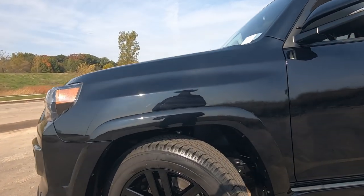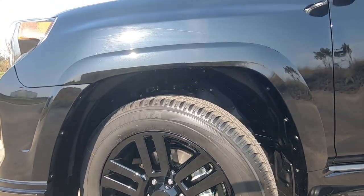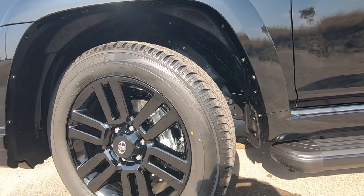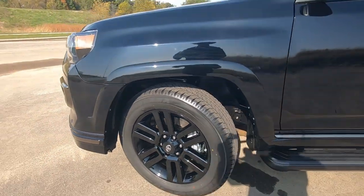You'll notice right away there are large 20-inch piano black alloy wheels, and those are a 245/60R20. They're a great combination of all-season tire for on-road driving, but they'll do great off-road as well. These are the largest wheels that come from the factory on a 4Runner — 20 inch.